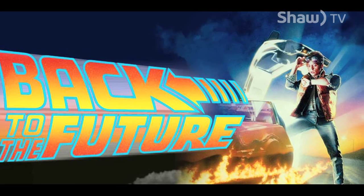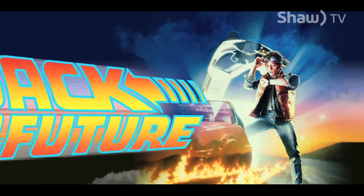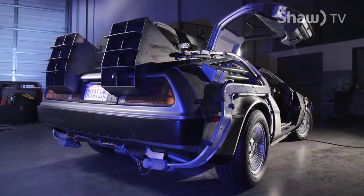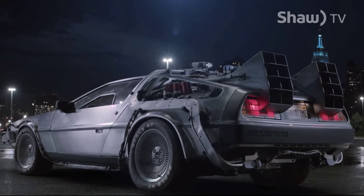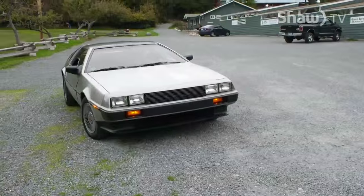The 1985 hit film Back to the Future turned the DeLorean into a fast-moving time machine, and the movie's incredible popularity has made the DMC-12 into arguably the most iconic movie vehicle.